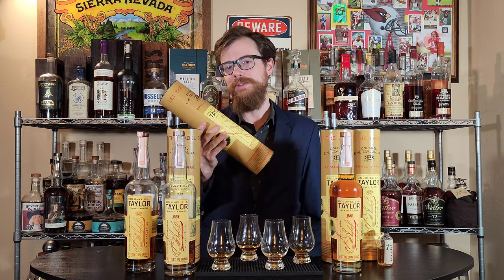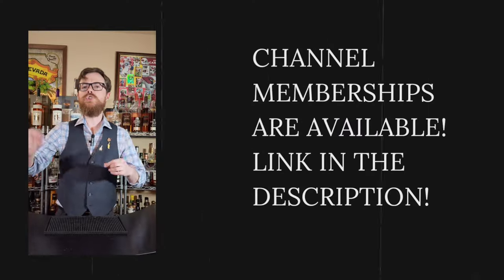Drinking Buddies, if you're out there hunting, try to find some E.H. Taylor Single Barrel Store Picks and the Straight Rye, because those were the two best. And you know what — you just can't pass up these Small Batches when you see them. Cheers, Drinking Buddies. Thank you so much for watching. We'll see you on the next one. Bye.